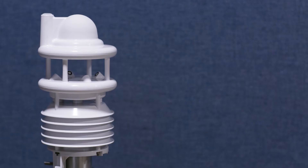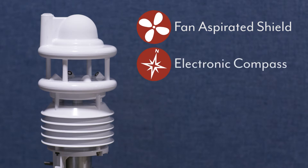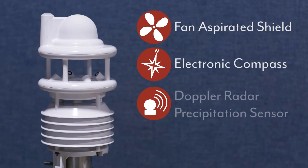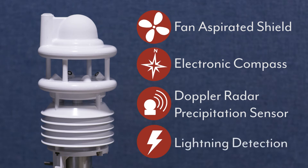Some Pulsar sensor models have unique features which separate them from other sensor families. Those include a fan aspirated radiation shield for more accurate temperature readings, an electronic compass that eliminates the need for location calibration and provides accurate wind speed and direction readings, a Doppler radar precipitation sensor, and the Pulsar is our only all-in-one sensor capable of lightning detection.